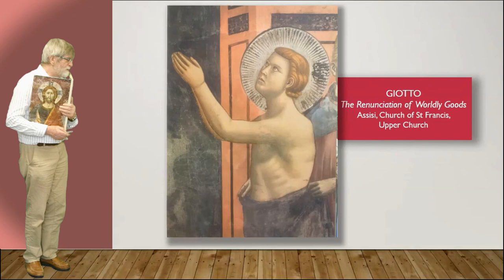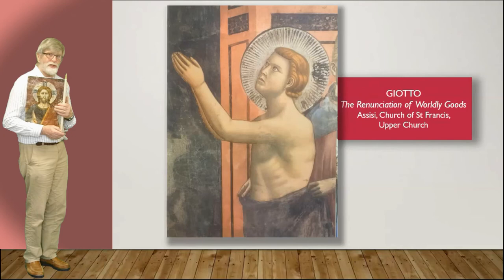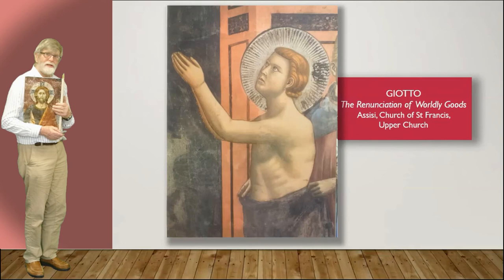And the Renunciation of Worldly Goods — it's in the Assisi church, so clearly this is Saint Francis. This looks very Western, and the renunciation of goods looks like clothes as well. Are those hands taking clothes off Saint Francis, or putting a habit on Saint Francis? There's something to ponder.